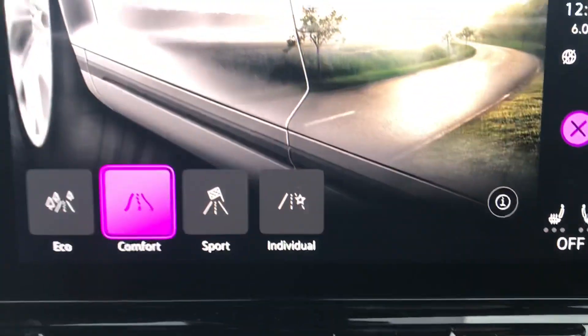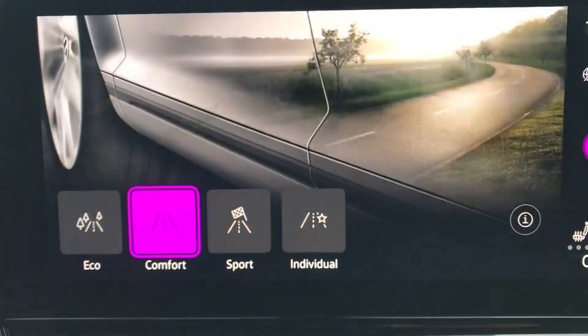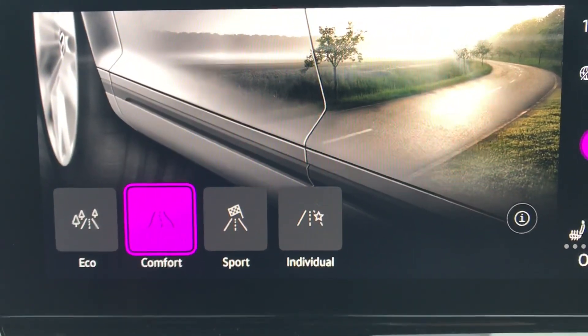Going into our different driving modes, we have Comfort, Sport, Individual, and Eco — allowing you to customise the driving feel to your preference or to suit the road conditions you find yourself in.